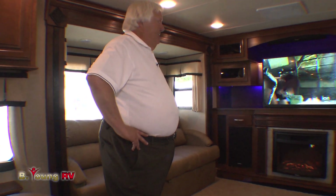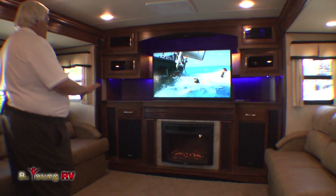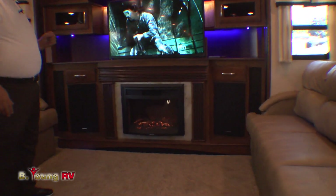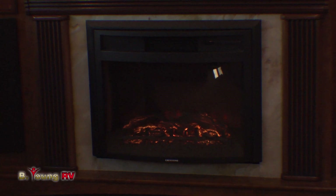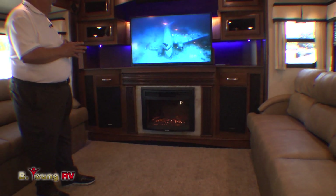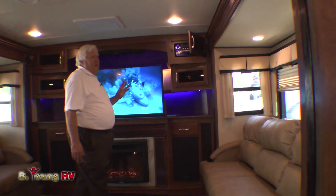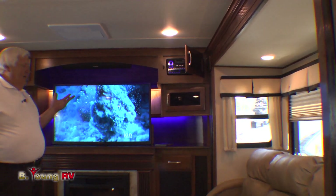Something else the grandkids will love is this enormous 47-inch TV. The lighting up here, everything's just awesome. What a room — a family room to enjoy. Fireplace — right now it's just a fire without any heat, but it also will heat the coach. We have another 5,000 BTUs of heating here. Another second system here — AM, FM, CD, DVD, USB ports, Bluetooth — it's got it all.